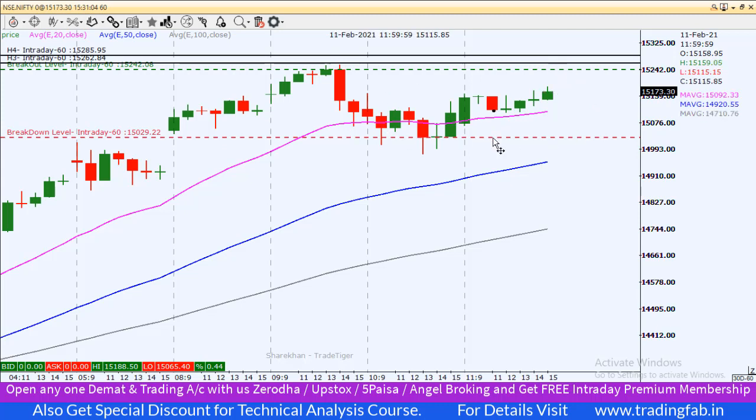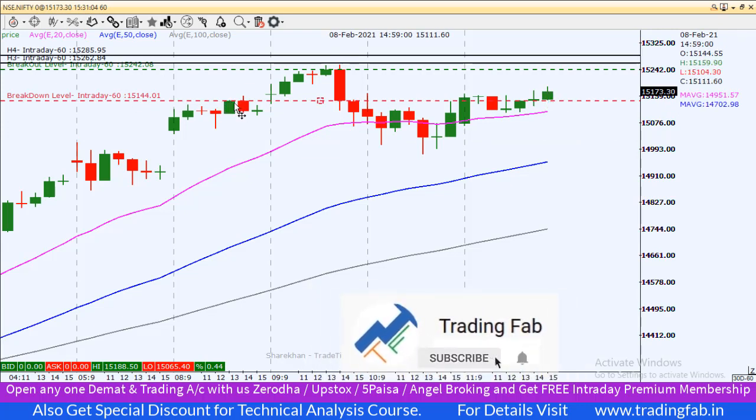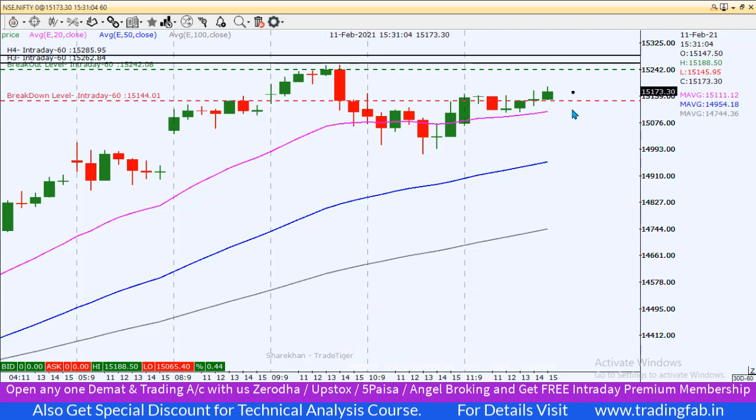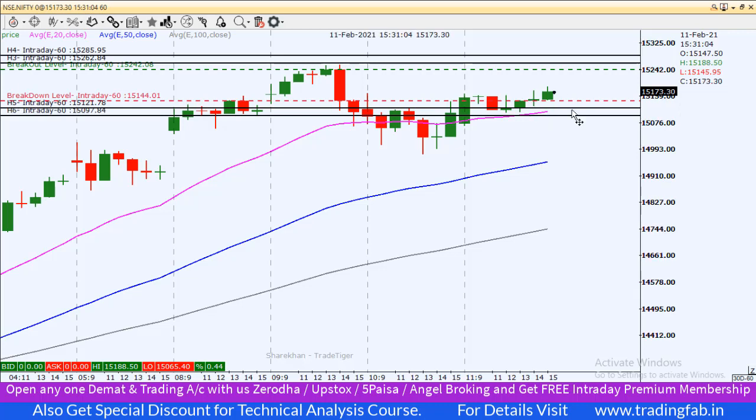अगर Nifty towards south की तरफ आता है, तो हमारा जो breakout level बन रहा है उसी के just नीचे — last half-an-hour की candle का low और जहाँ पहले resistance face किया था — 15,144 के नीचे अगर sustain करता है, तो ही intraday के लिए short position बना सकते हैं। तब हमारा first target होगा 15,121 और second target होगा around 15,097।